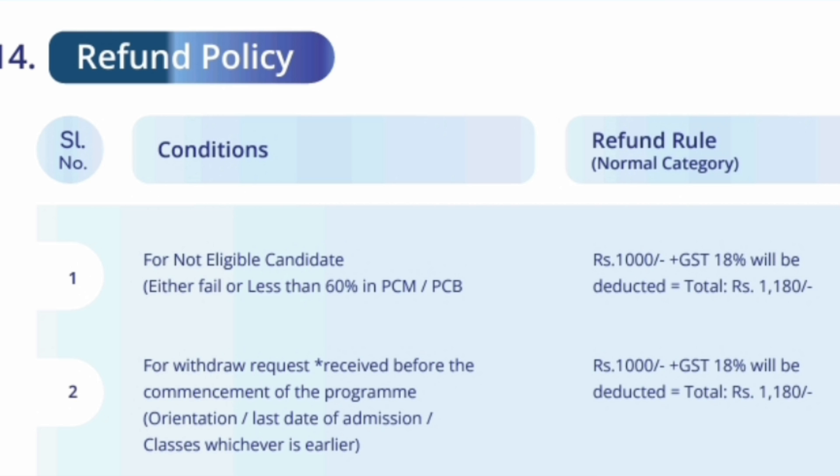Now let's look into the refund policy itself — how much you are eligible to get and under which condition. For not eligible candidates — students who paid the money but failed in PCM and got less than 60% marks — they are not meeting the eligibility criteria. They are not asking for a withdrawal refund but failed to meet eligibility and already paid the fees. In that case, 1,000 rupees will be deducted (1,180 with taxes) and the rest of the whole fees paid will be refunded.